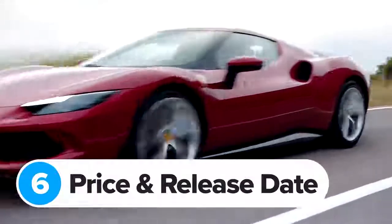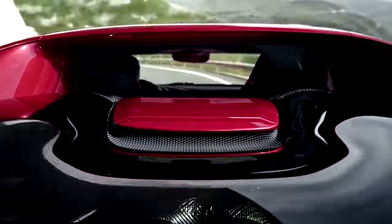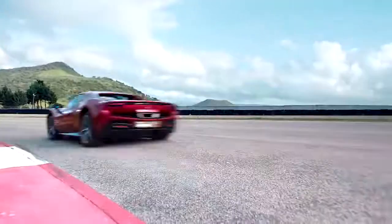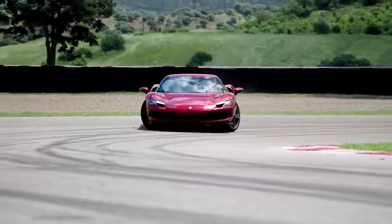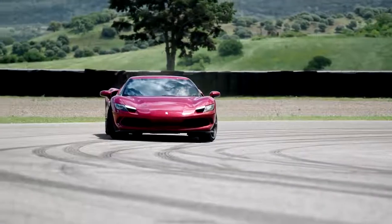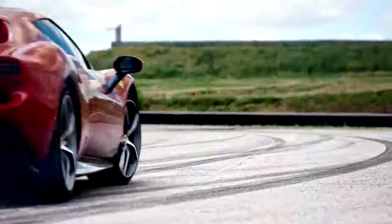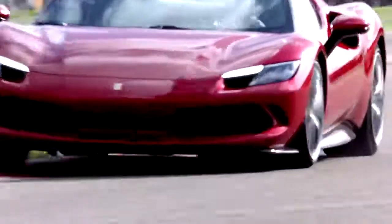Ferrari isn't dropping the F8 Tributo for the 296 GTB — the two will be available alongside each other. Anyone ordering now should get the 296 GTB early in 2022. If you want one, it'll set you back around £230,000 for a standard car and closer to about £300,000 for a GTB with the Assetto Fiorano package and a few choice options.